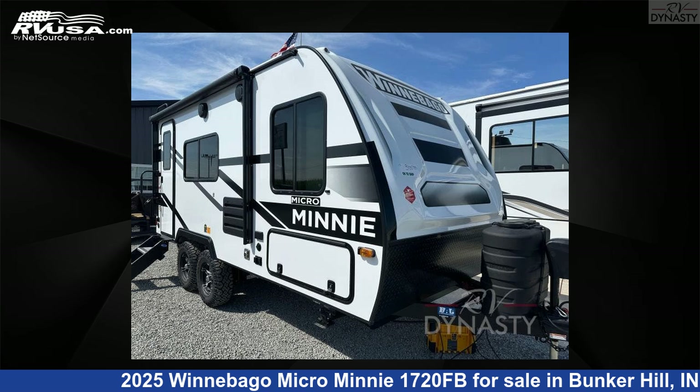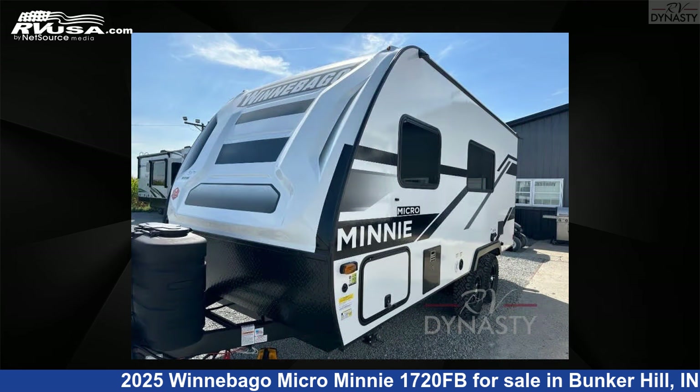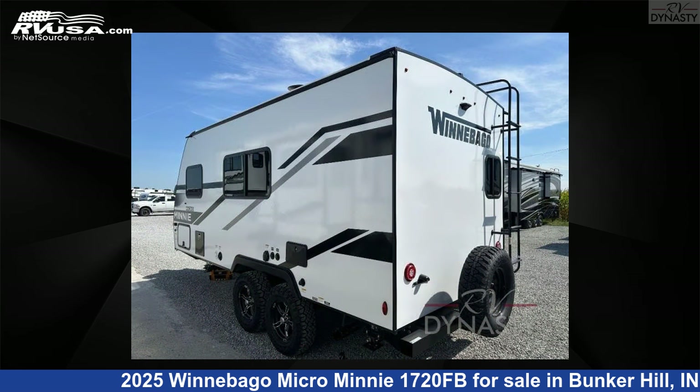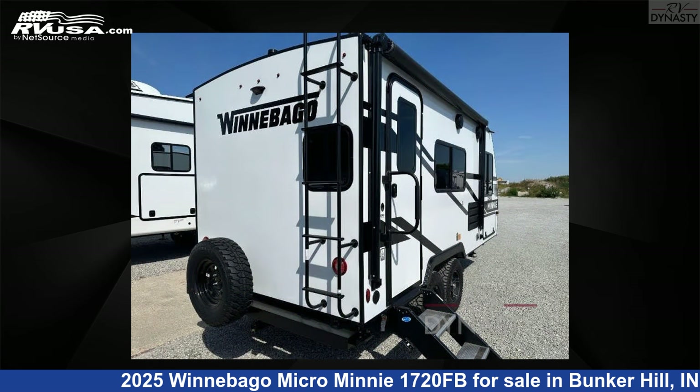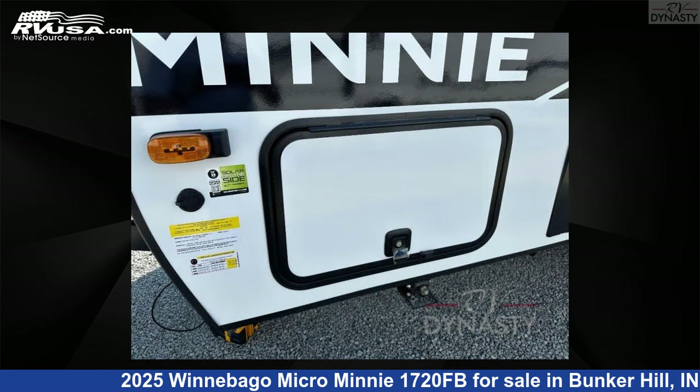This 2025 Winnebago Micro Mini 1720FB is a travel trailer RV. It is located in Bunker Hill, Indiana 46914 and is offered for sale by RV Dynasty. Click the link in the video description to visit RVUSA.com and see more photos as well as the current price.